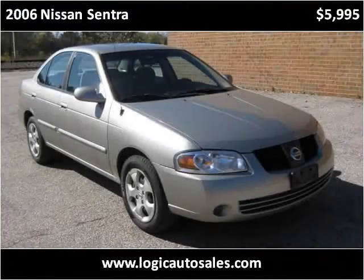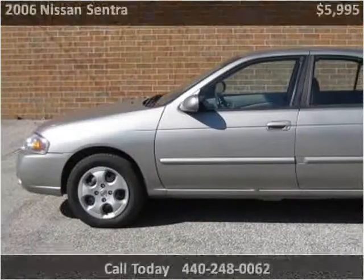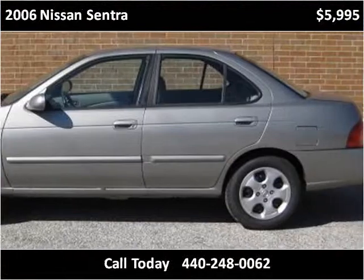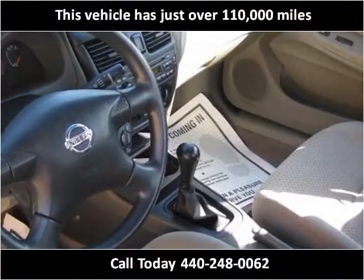This 2006 Nissan Sentra is available from Logic Auto Sales. This vehicle has just over 110,000 miles.